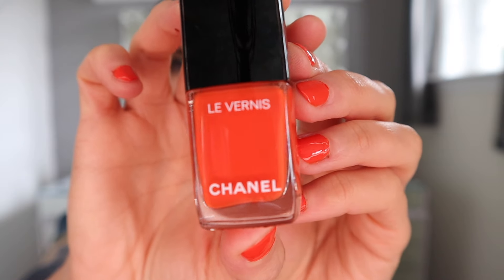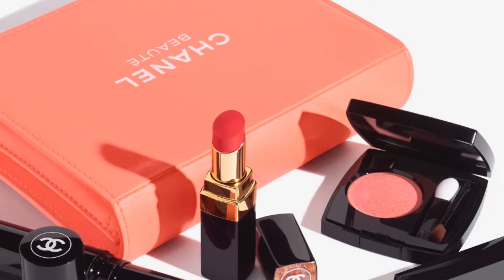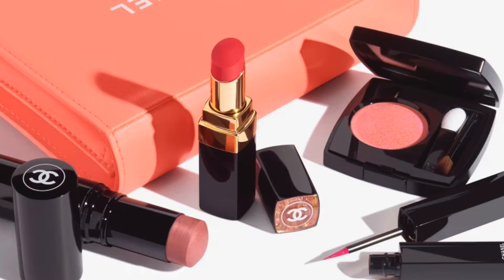Next we have the nail polish in shade 832 Flesh — it is an orange shade. I am kind of confused by the choice of shades in this set. Unlike the previous set where it created more of a monochromatic look where all the shades matched and made sense, with this particular set they don't. We also have the Le Rouge Duo Ultra Tenue liquid lipstick, and while I do love this formula — it is my favorite liquid lipstick — these shades make absolutely no sense with this set.